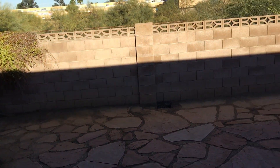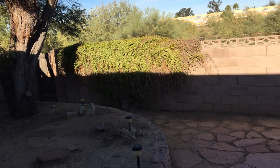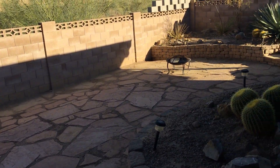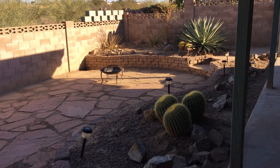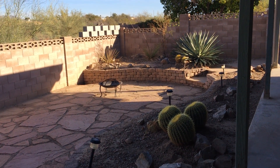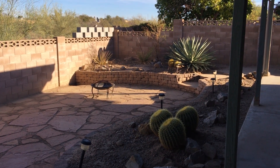One of the nice features of this property is that through that gate over there you have access directly to the walking and biking path. If you would like to schedule a showing for this property, you can contact Blue Fox Properties at 520-780-7888, or go to our website at bluefoxproperties.com. Thank you.